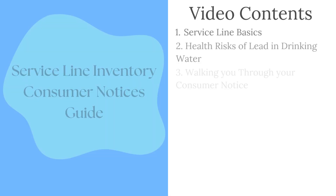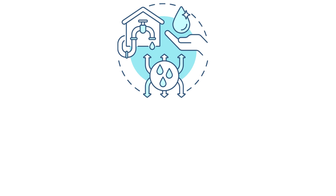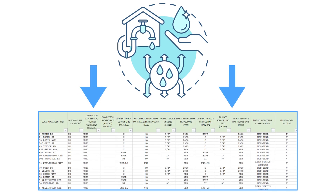Starting October 16, 2024, the EPA's Lead and Copper Rule Revisions, also known as LCRR, under the authority of the Safe Drinking Water Act, required all community and non-transient non-community public water suppliers to create an inventory of their service lines.